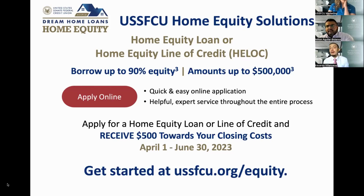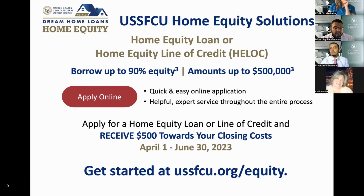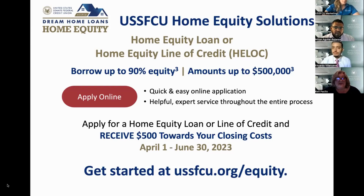Next question: can the credit union offer home equity products on an investment property? Unfortunately, we can't do it on investment properties. We can do it on a second home, like a vacation home you use or a second residence. But if it's considered an investment property where you're generating income that appears on your tax returns, we can't do a home equity loan on it. We do handle investment properties on our first trust if you were looking to refinance.